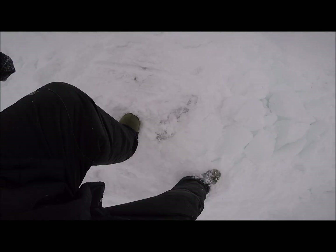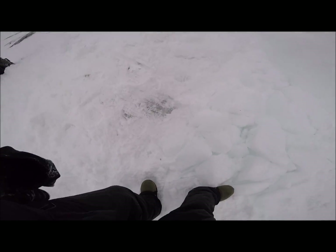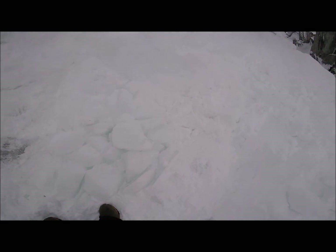I marked the hole there — oh, this is it right here. She was going way down there. She was going down there pretty deep — it's all filled in there now.